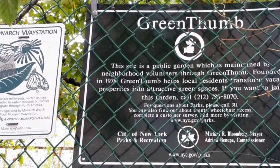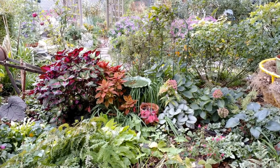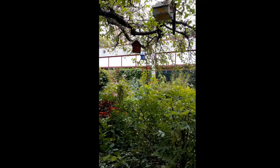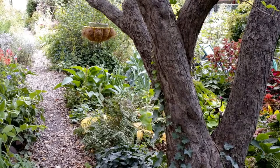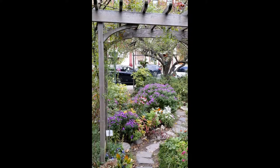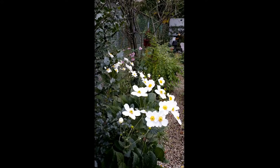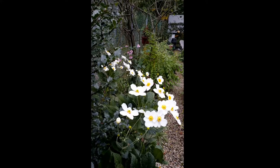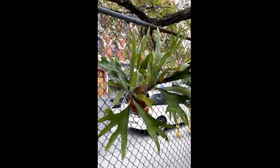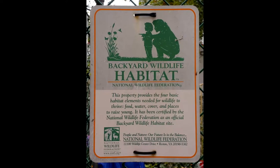I found this garden off the NYU campus. Green Thumb is similar to other city organizations that take vacant lots and turn them into city gardens. Volunteers get plots, which they are responsible to maintain. Getting your plot is not that easy — you have to earn it by becoming an apprentice to a current plot owner. The property also provides the four basic habitat elements needed for wildlife to thrive: food, water, cover, and places to raise young. It has been certified by the National Wildlife Federation as an official backyard wildlife habitat site.